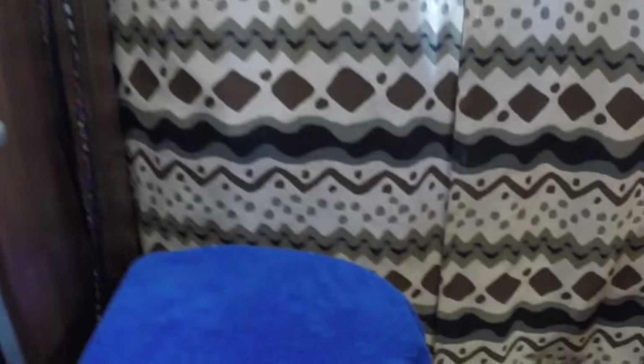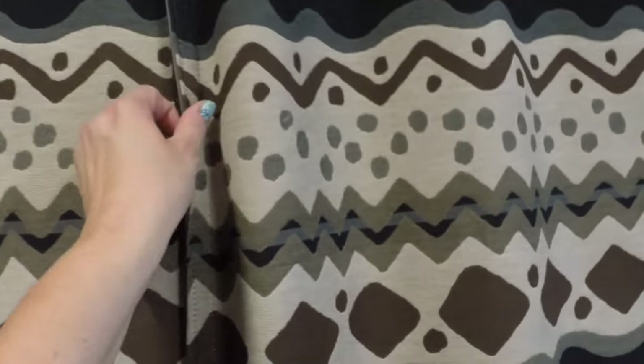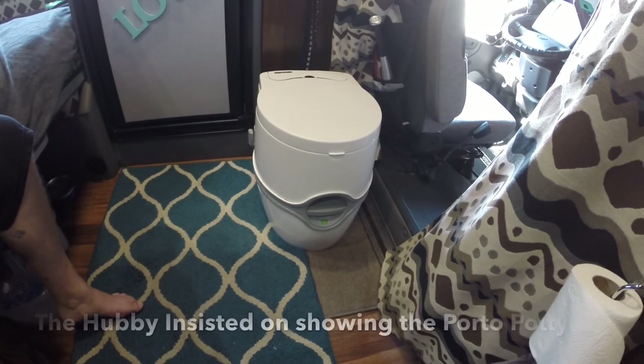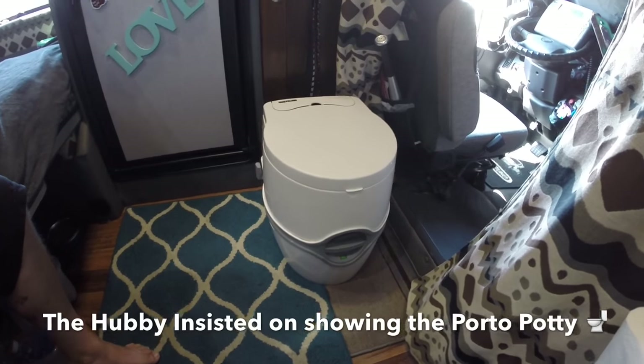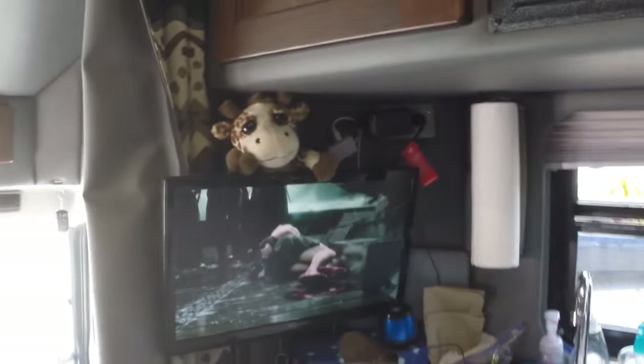Down here is our porta potty — I keep it covered up with a towel. It's really nice to have when you're not by a truck stop or somewhere with a restroom; it comes in very handy. We did spend a little extra money to get a nice one, not just a cheap one. Most Flying J's and some rest areas have RV dumps, so that's where we clean it out. It's easy to empty.